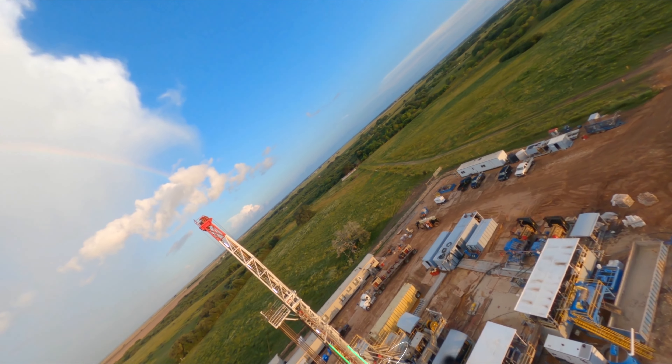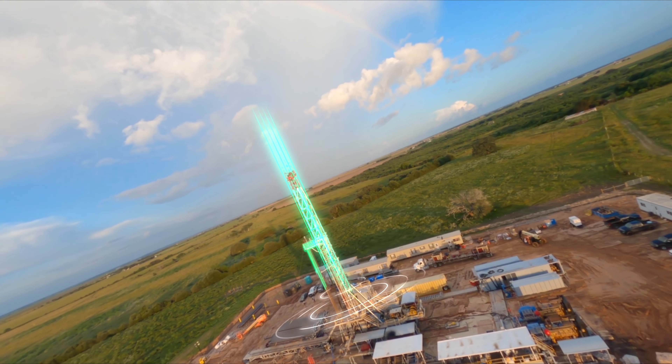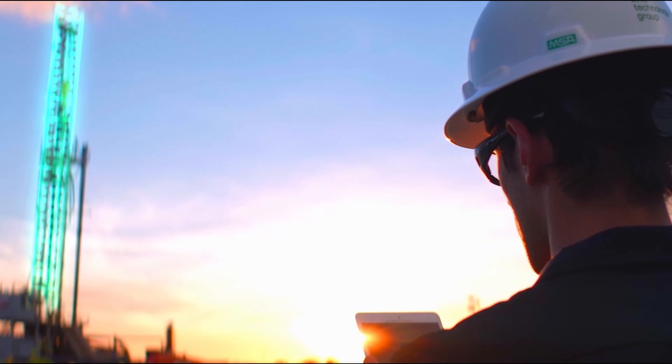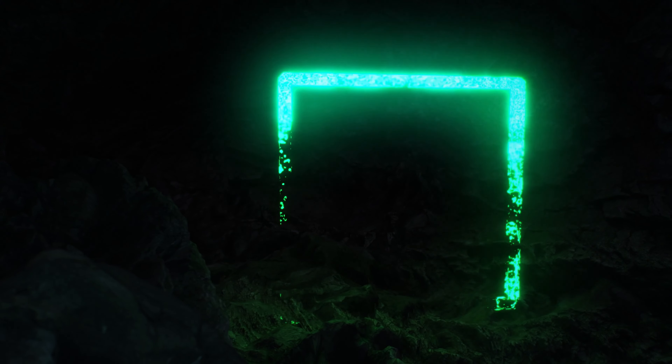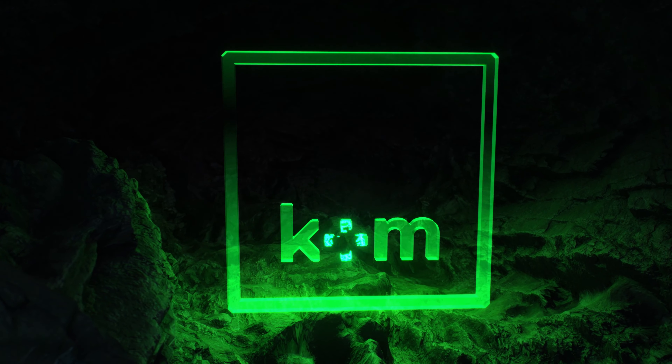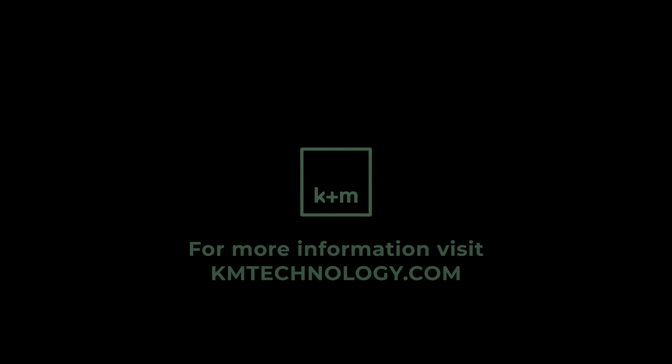Experience the K&M Digital difference with next-level quality control, 24-7 operation center support, and immediate access to experts whenever you need it. Unlock your reservoir production with the most accurate well trajectory position using K&M Digital's Well Defined.